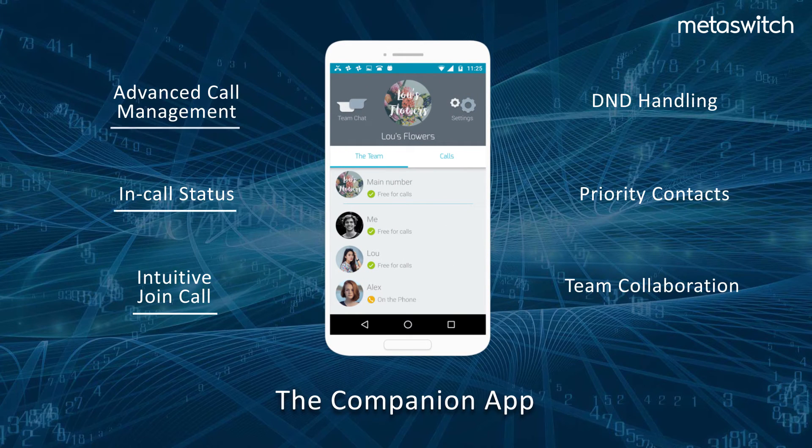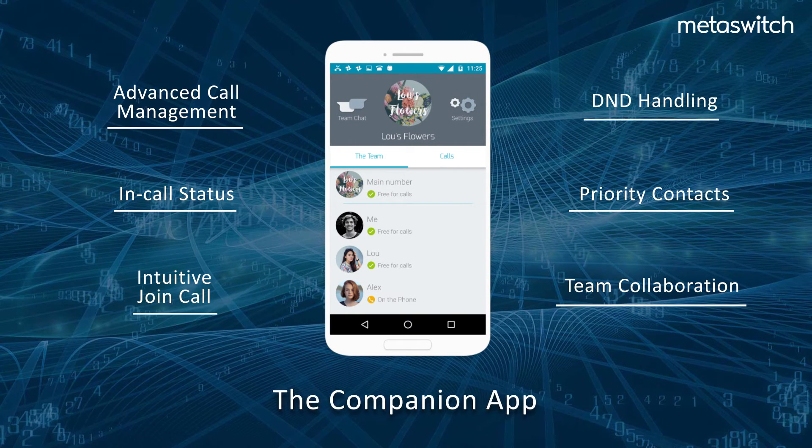Augmenting the native dialer is the companion app, which provides an array of functionality, including advanced call management, presence status, contact management, and team collaboration.